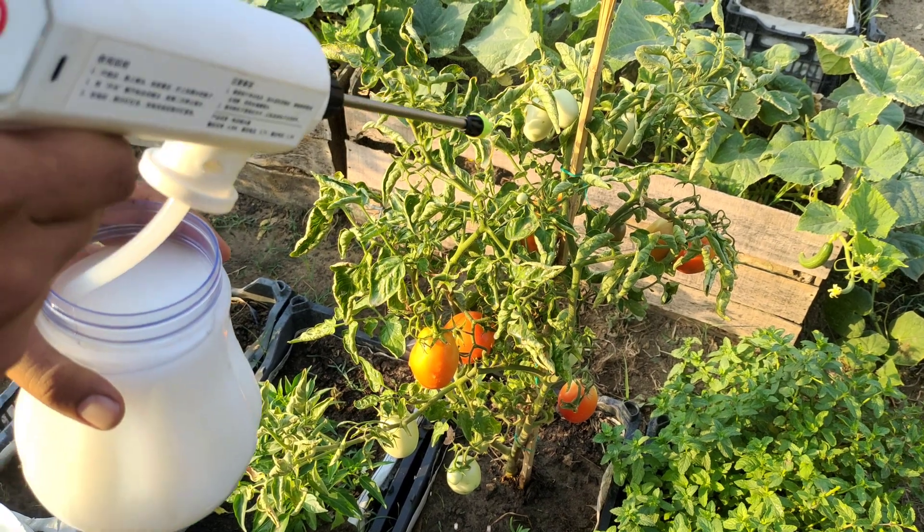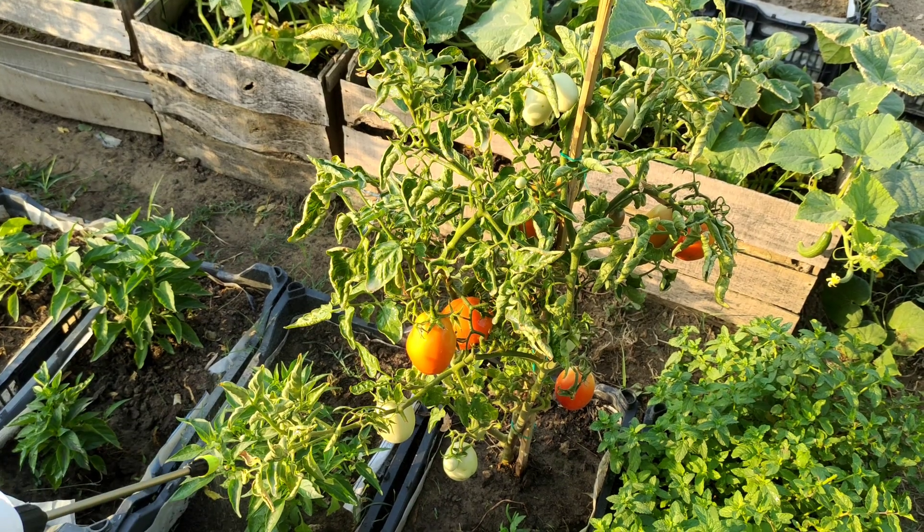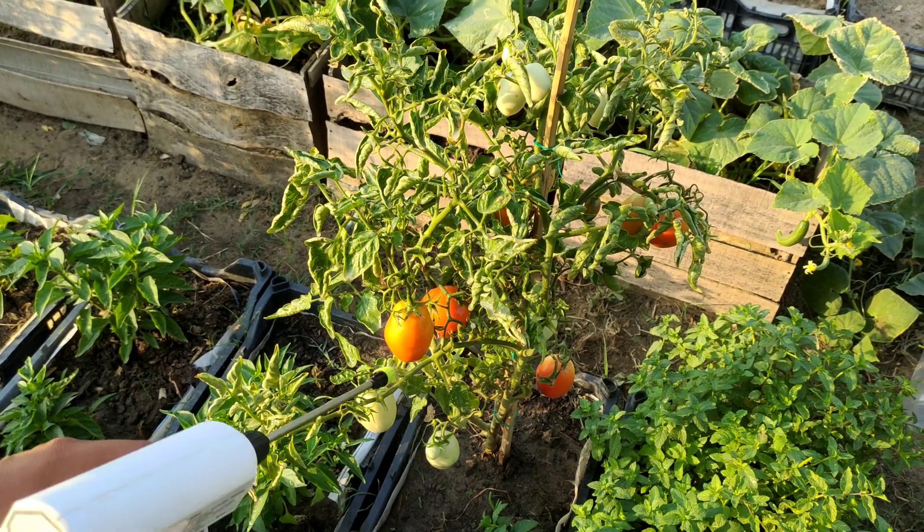I do not use chemical fungicides, but only natural preparations. This protection will not affect the possibility of consuming the fruits even in the fruiting phase, which is a great advantage.